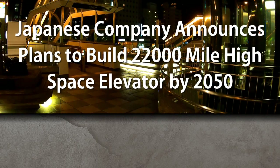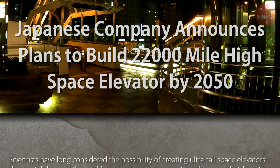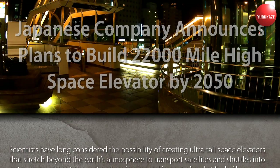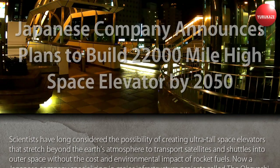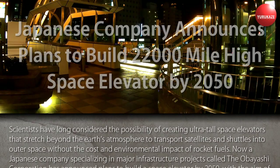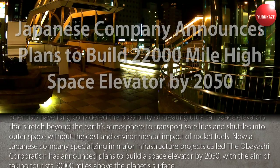A Japanese company has announced plans to build a 22,000-mile-high space elevator by 2050. Scientists have long considered the possibility of creating ultra-tall space elevators that stretch beyond Earth's atmosphere to transport satellites and shuttles into outer space without the cost and environmental impact of rocket fuels.